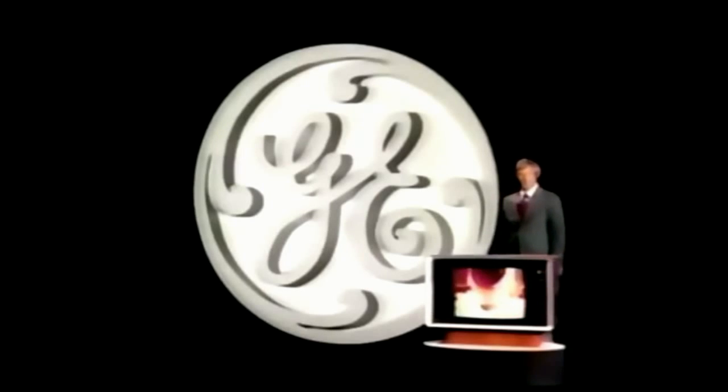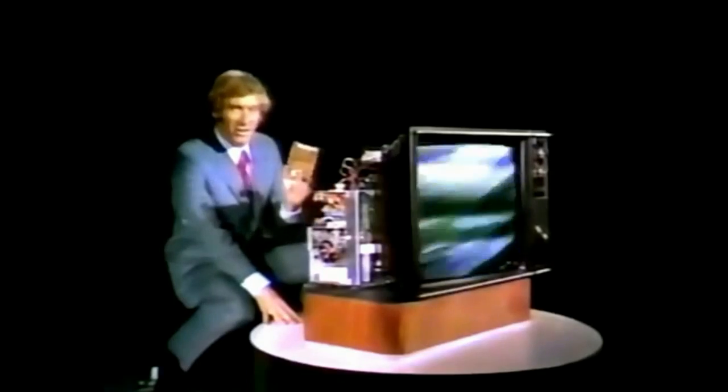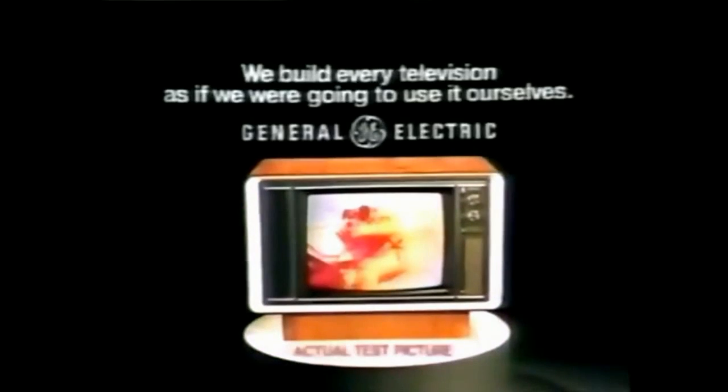We'd like you to come along with us to see the brightest, sharpest color picture General Electric has ever put into big screen television. With GE's unique 100% solid state modular system that runs cooler for better performance, longer life, and easier servicing. General Electric — Color TV for 1973.